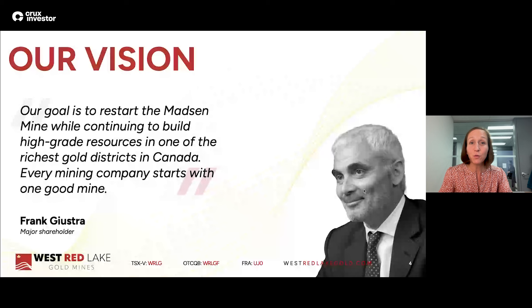The stock should get a re-rate from spending money to producing gold. When you produce gold into a $2,600 gold environment, hopefully you're going to make money doing that — that's a stock re-rate opportunity. That is the thesis for West Red Lake Gold. What I want to do now is run through how we're doing this mine-into-production process and how we're managing the risks inherent in that process.